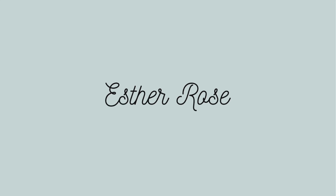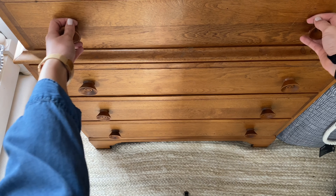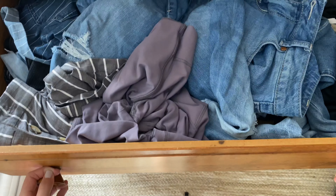Hi guys, welcome back to my YouTube channel. This week I really needed to organize my dresser, and since it's filled with drawers, I thought I could make it into a video because I have some really good strategies for how to organize your drawers. I hope you like this video and get some interesting tips on how to organize your room. Let's get started with the clothing drawers.